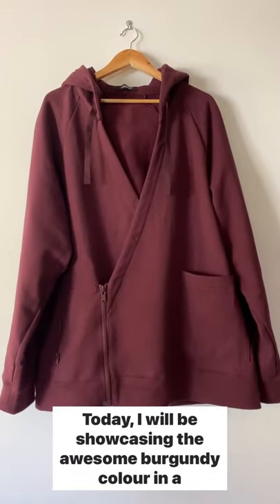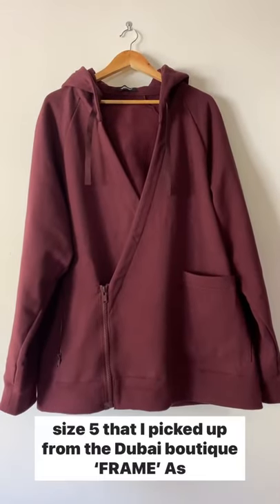Today, I will be showcasing the awesome burgundy colour in a size 5 that I picked up from the Dubai Boutique.